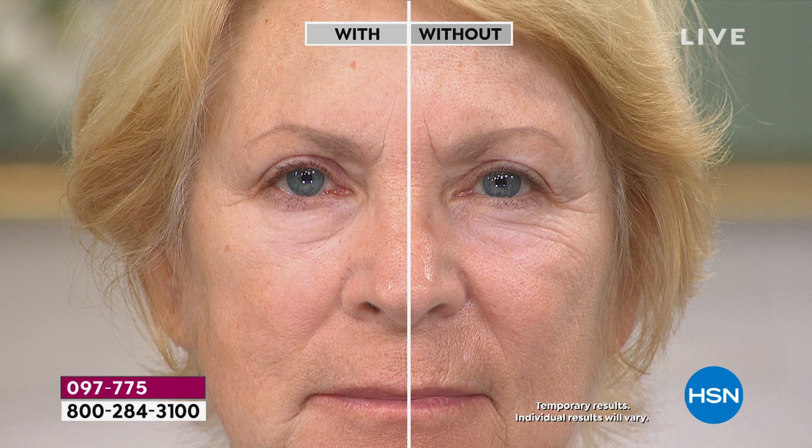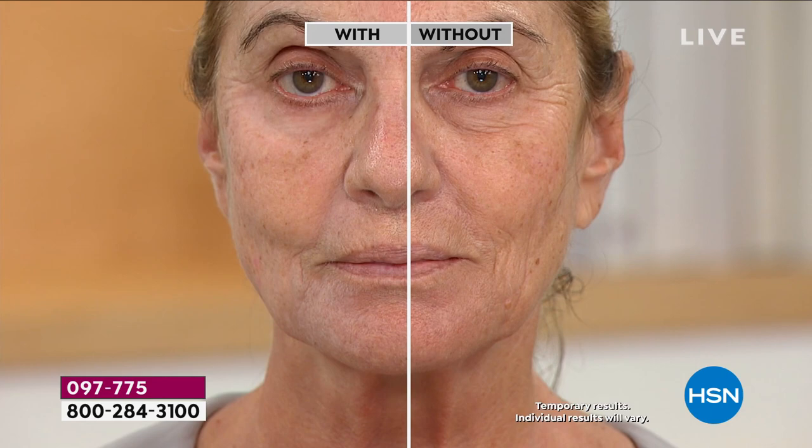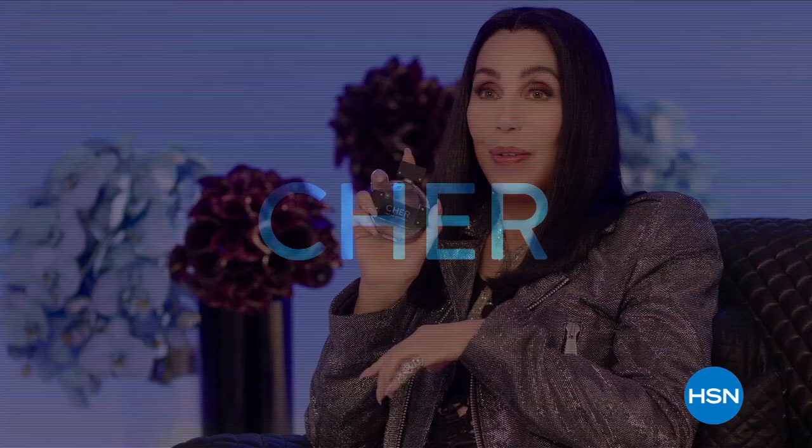That's what you see here from our Today's Special — the with and the without. We all want a smoother, more youthful look without the lines around the crow's feet, on the forehead, without the 11 lines, without lines around the mouth and cheeks being smoothed out. That's all thanks to this Today's Special. You have a chance to get it on auto ship and definitely go for it. We've got more for you from the Beauty Spy — take a quick break and we've got more coming up.